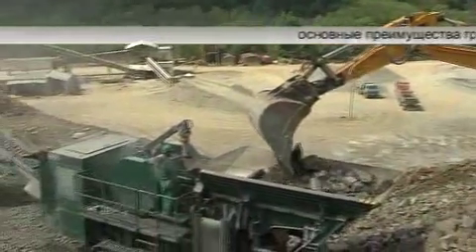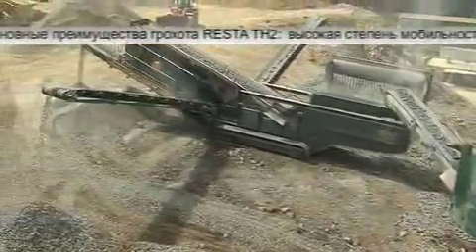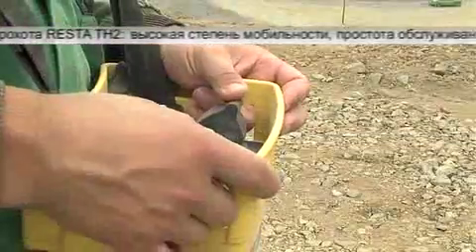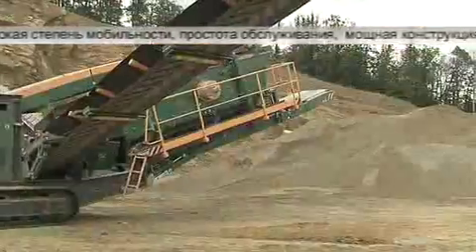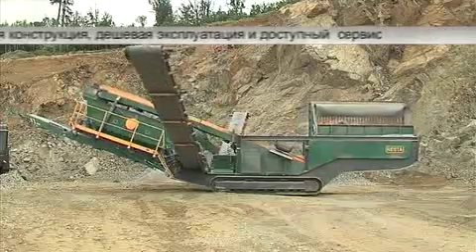The basic advantages of the Resta TH1 screened unit are great mobility, easy operation, robust construction, low running costs, and easy servicing.